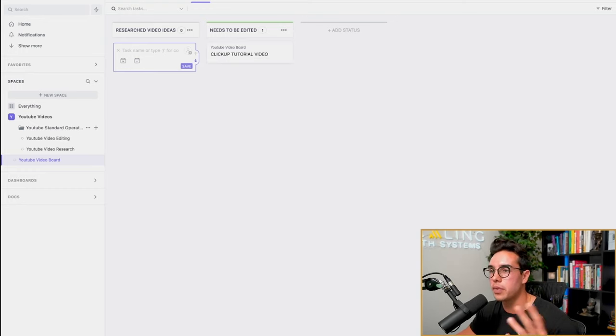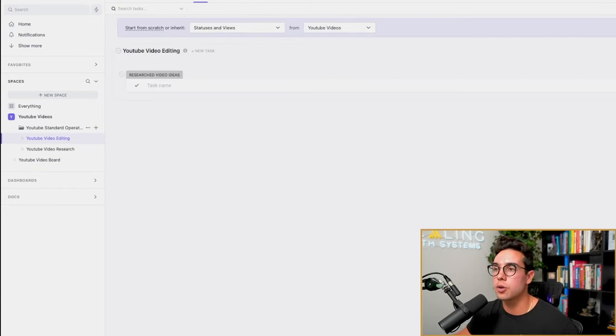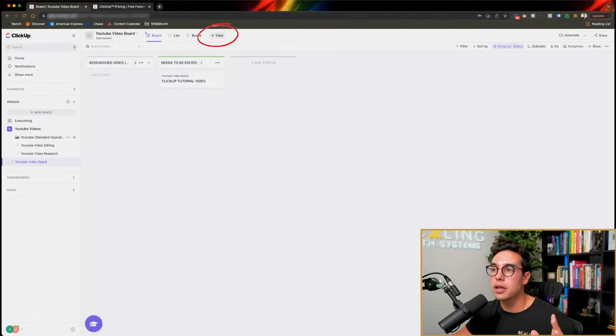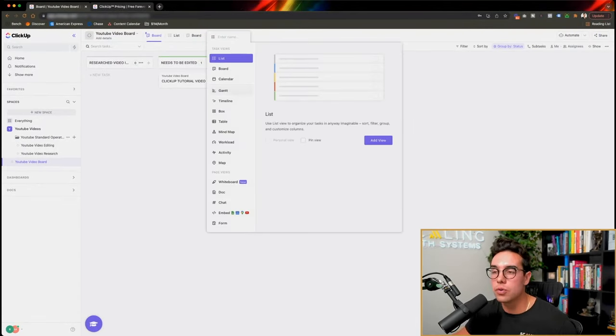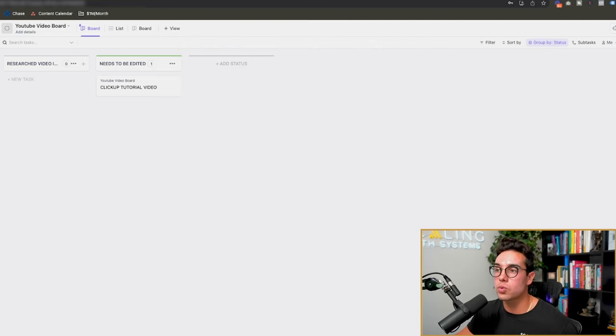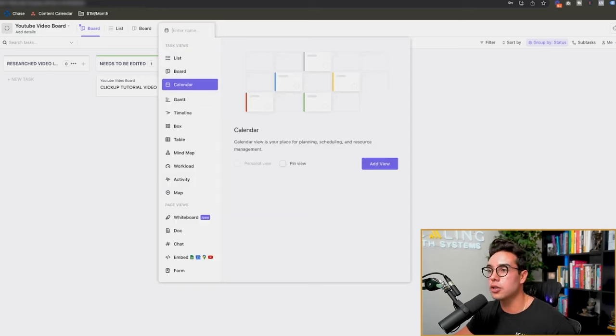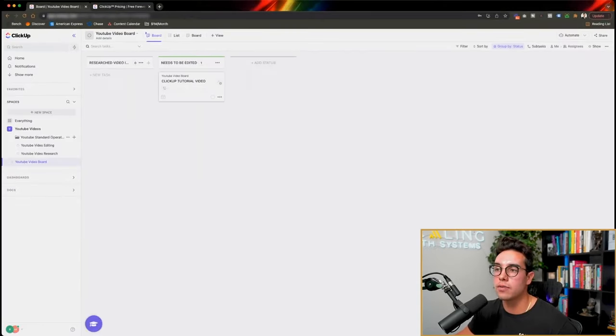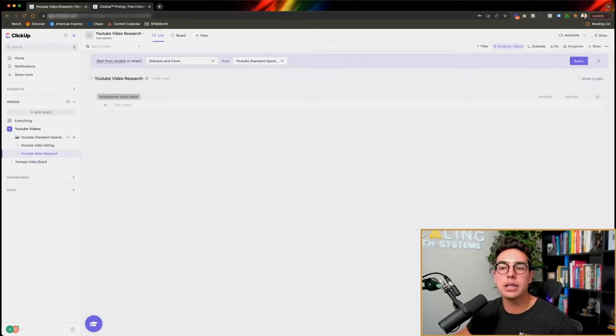You can easily add due dates as well. Another thing I love is that when looking at my YouTube video editing SOPs I'm in list view, but when I click on the YouTube board I'm in board view. You can click the plus view and set the default view you want anytime you click on that list or folder. You can make the default view the board, the calendar, a timeline, or a box, and then filter out specific views to make it even more customized. That keeps you moving faster as you go through ClickUp.